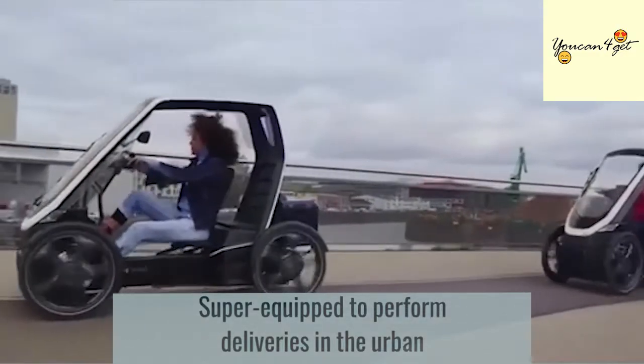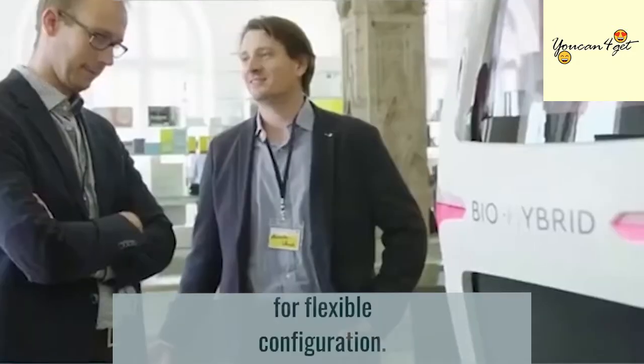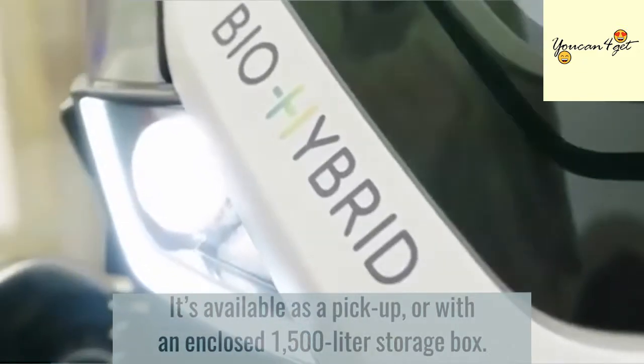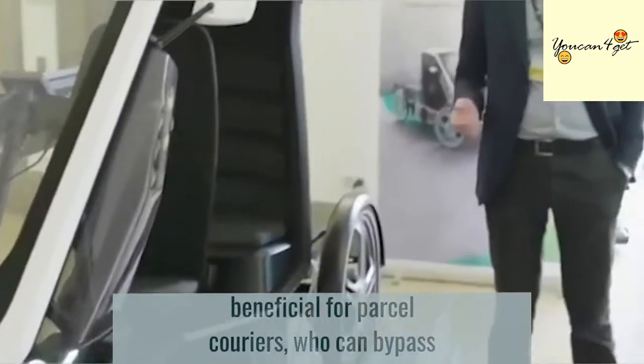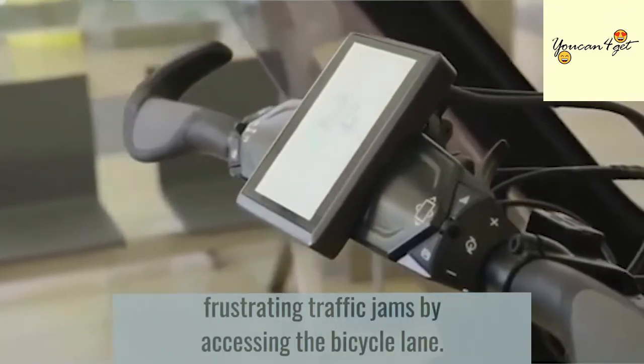Super-equipped to perform deliveries in the urban environment, the Bio-Hybrid's modular design allows for flexible configuration. It is available as a pickup or with an enclosed 1500-litre storage box. This cargo version is especially beneficial for parcel carriers, who can bypass frustrating traffic jams by accessing the bicycle lane.